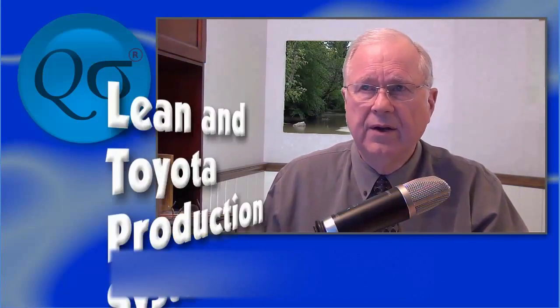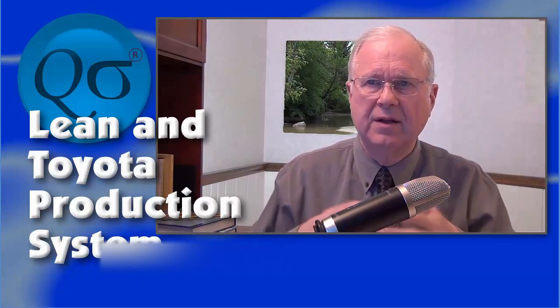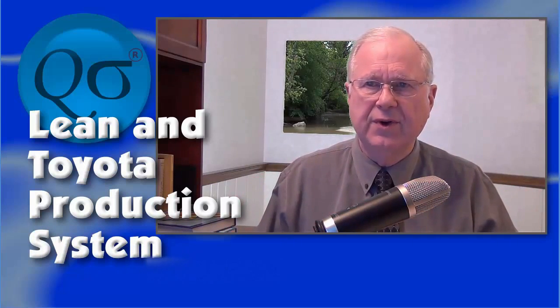If you're learning about lean or the Toyota production system, you'll hear about something called a pull system of manufacturing. This video gives a short explanation of why you might care about pull systems and how they operate.